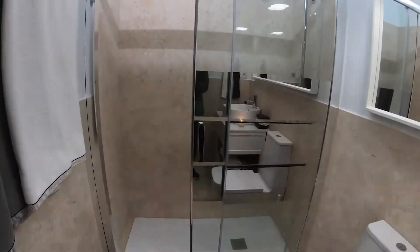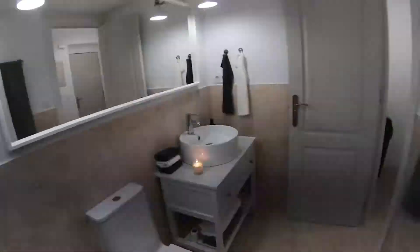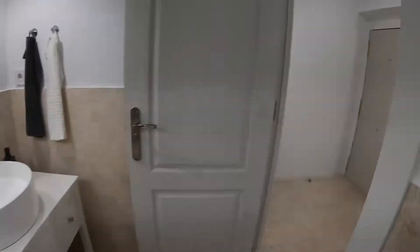Then here we have this box for the shower. Here's the shower, overhead — very nice. Then here we have a place to hang the towels. So this is the bathroom.